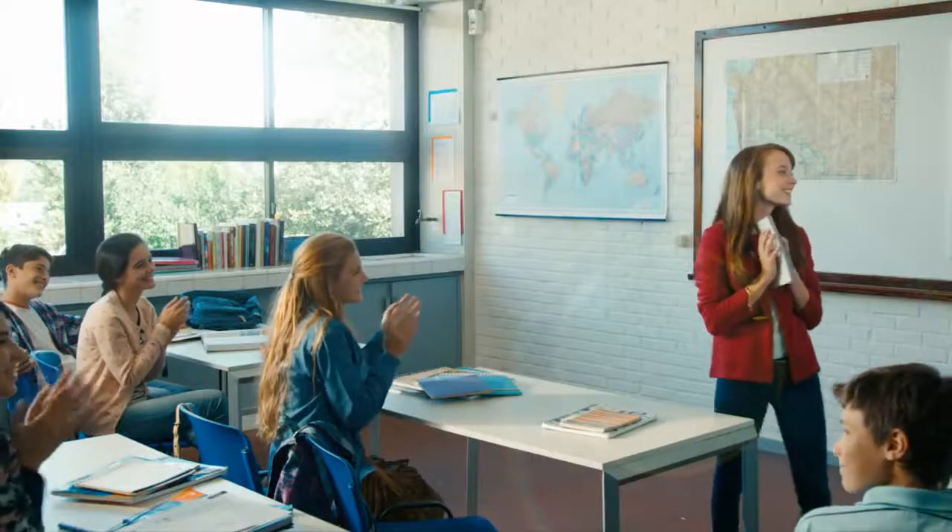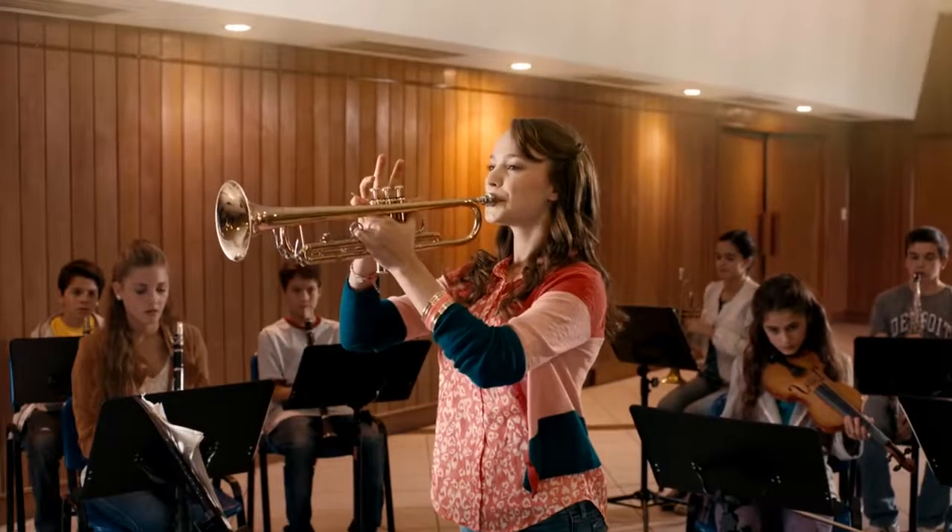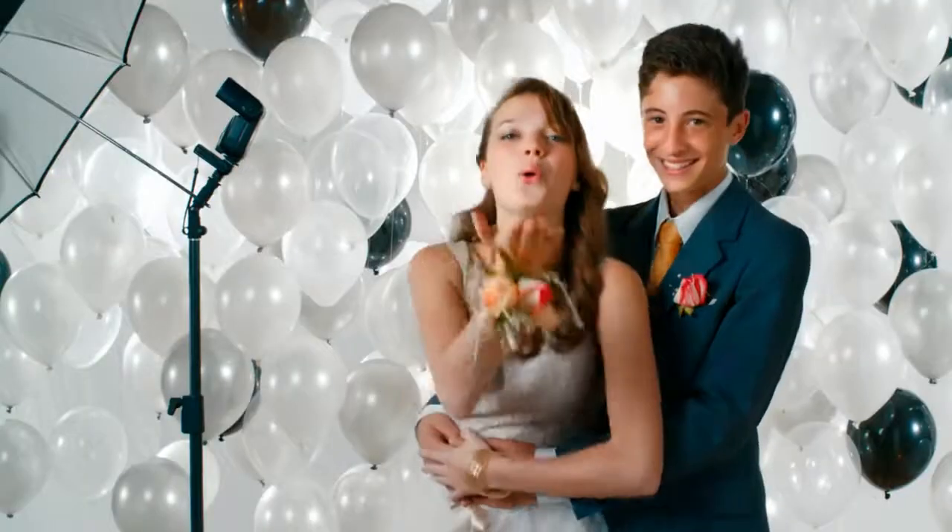And your teen can brush and floss normally to maintain proper oral hygiene. Invisalign lets your kid be a kid. Enjoy a better smile every day with Invisalign.